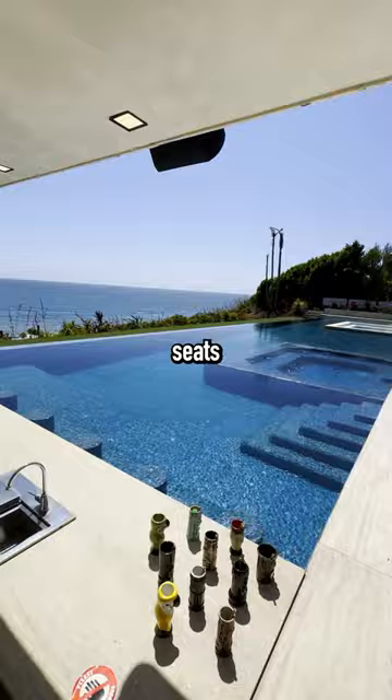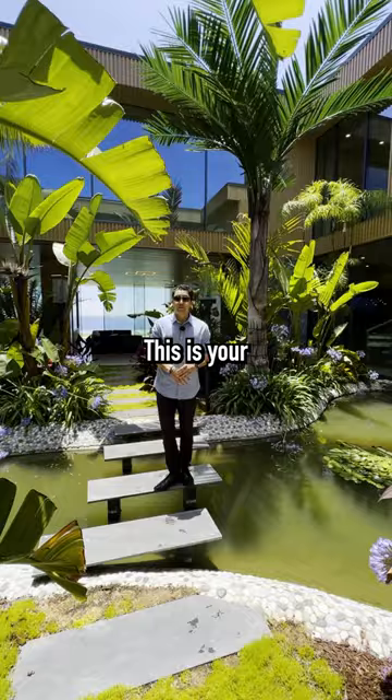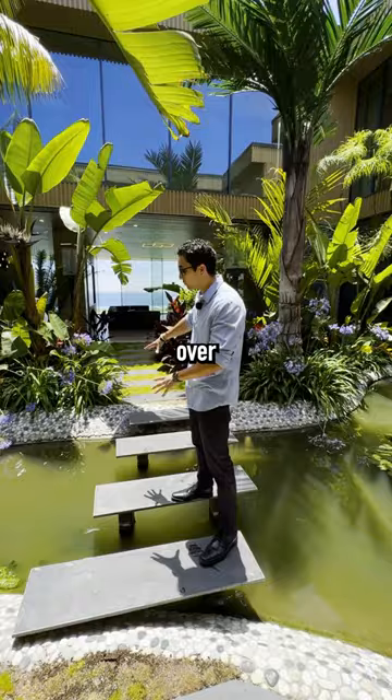The formal dining room could fit up to 20 people, and you have an aquarium right next to it — let's find Nemo! This is your central courtyard with a pathway over this koi pond.